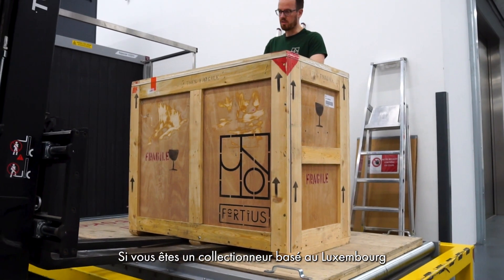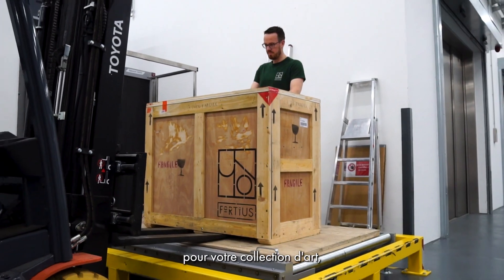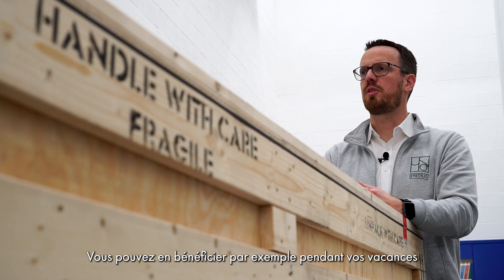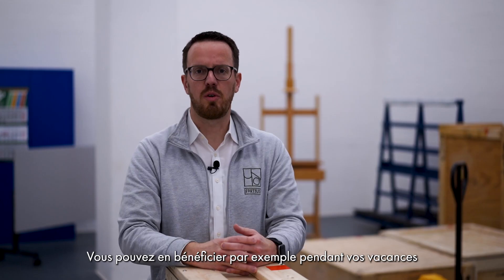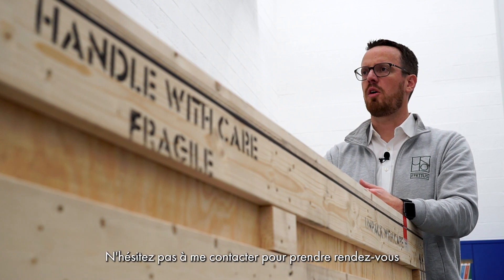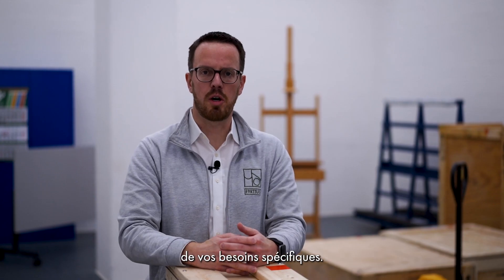If you're a Luxembourg-based collector and you need storage services for your art collection, Fortius provides free storage for specific periods of time. This can be, for example, your holidays or a period where your main residence undergoes renovations. Feel free to contact me and schedule a call so we can discuss your specific requirements.